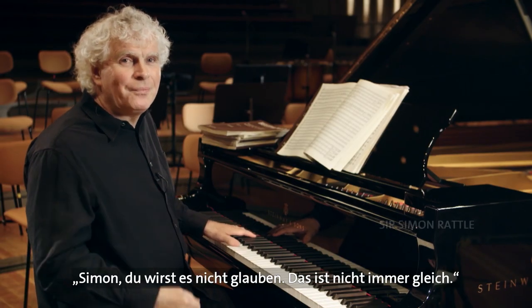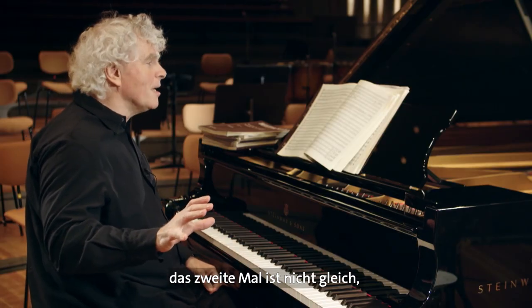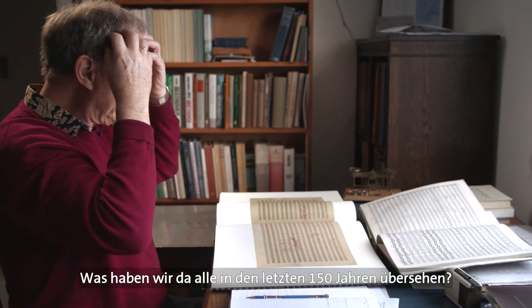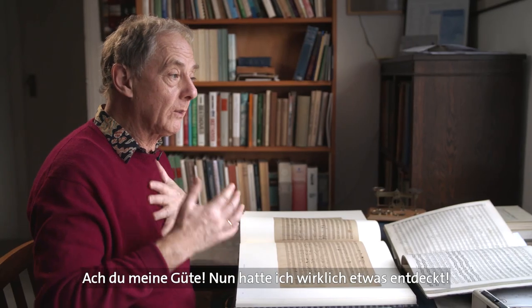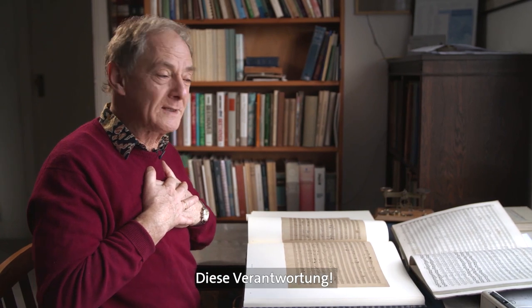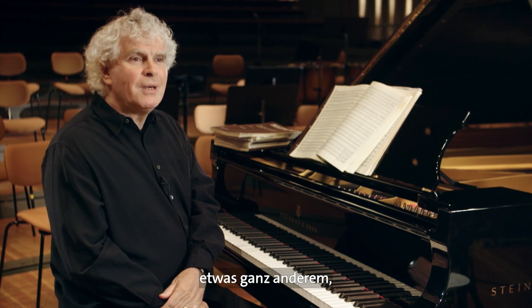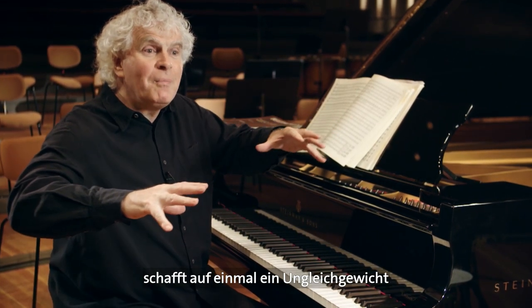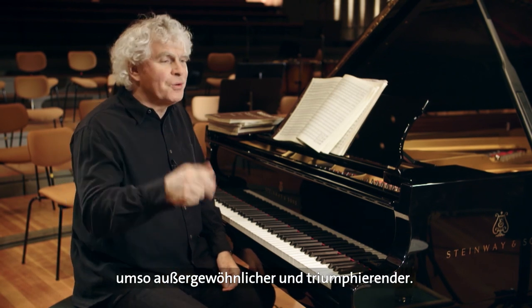Jonathan came to me and said, 'Simon, you won't believe this, but this is not meant to be the same. Each time this rhythm comes, it's the first time. The second time is not the same — it loses its way.' And I thought, what is this that we've all missed for the last 150 years? I could not believe it. He said, 'I know you won't believe me, so here's a photograph of the manuscript.' And oh my goodness, now I really discovered something frightening. There was a sense of responsibility — have we really got to play this? It's going to be very startling indeed. And immediately this passage became something different. It was as though you had cleaned a painting. What may seem to be a little detail suddenly puts it off balance and makes the next passage all the more extraordinary and triumphant.